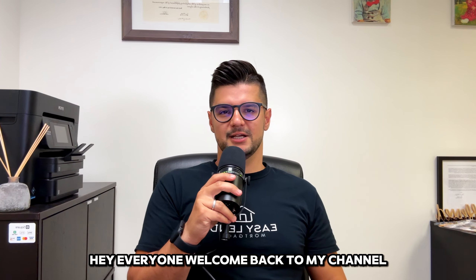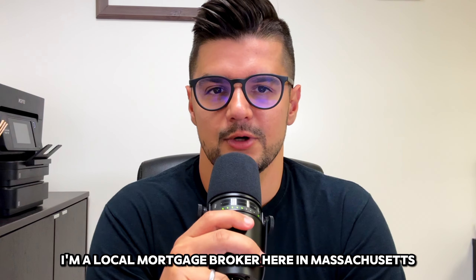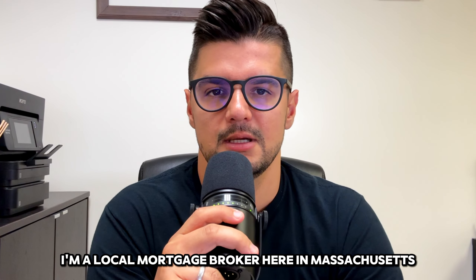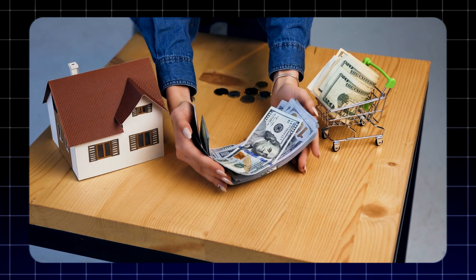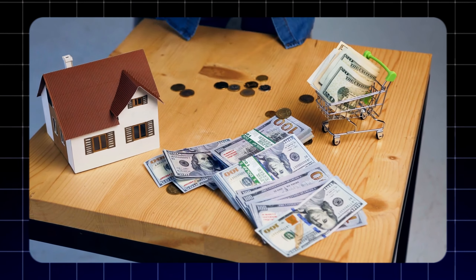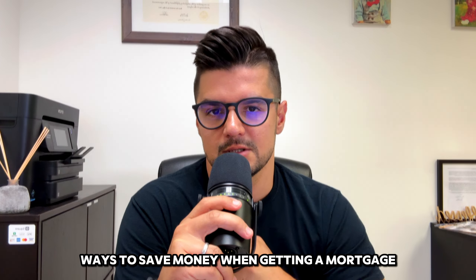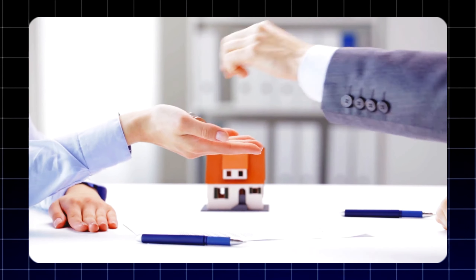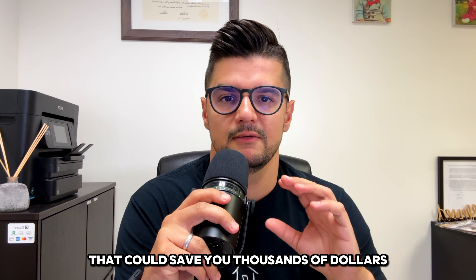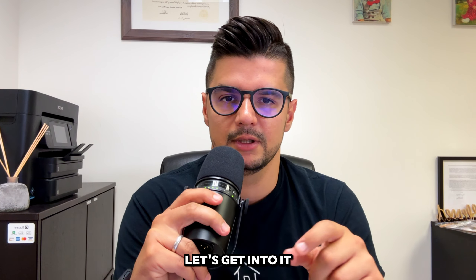Hey everyone, welcome back to my channel. If you're new here, I'm Sidrid Vesely, local mortgage broker here in Massachusetts. And today we're diving into something super important for all of you first-time homebuyers out there — ways to save money when getting a mortgage. Whether you're just getting started on your home buying journey or you're getting ready to close, I've got some great tips that could save you thousands of dollars. Let's get into it.